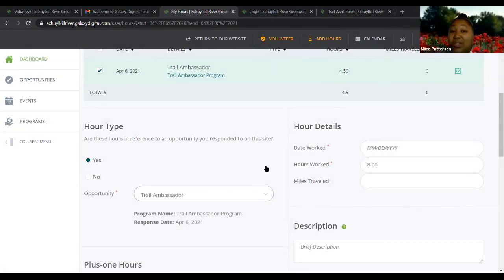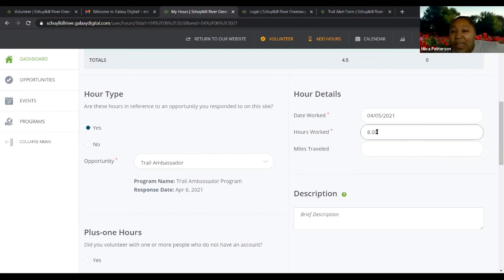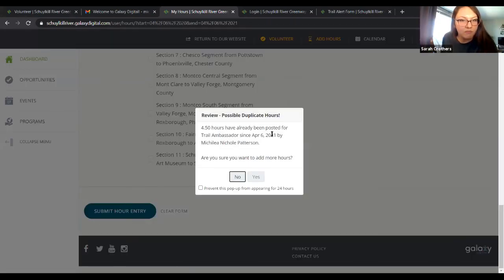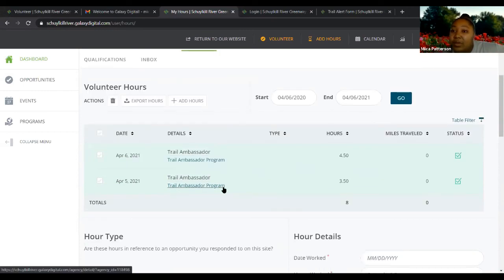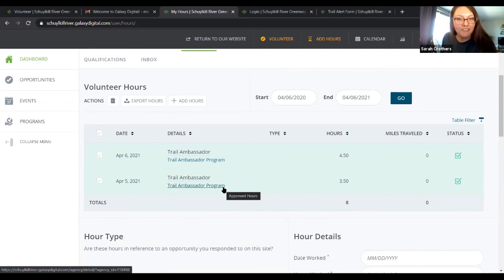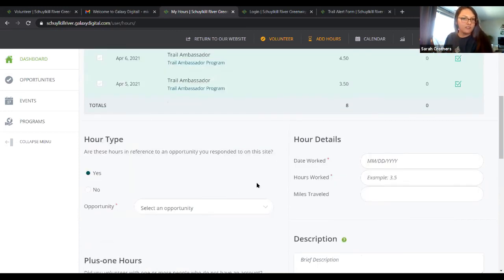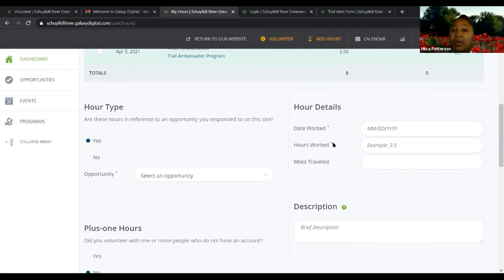To enter hours, you have to select trail ambassador first. Then you check the box agreeing to add hours. Notice that you're only putting in the day you did them, the number of hours, and the opportunity — which is trail ambassador — and then the trail sections. Anything that doesn't have a red star icon is not required, so you don't have to fill in the other optional information such as miles traveled or description.